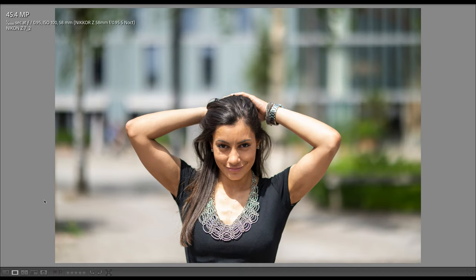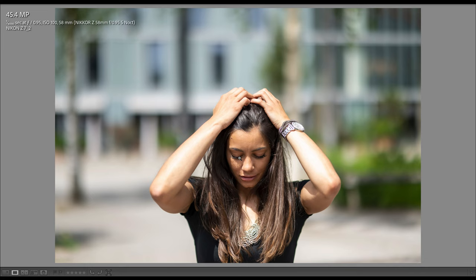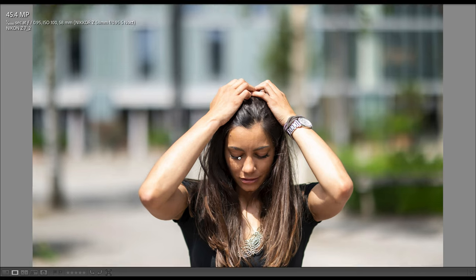I hope my recording with the Atomos Ninja V — showing focus peaking, zooming in, and finding focus — was helpful to see how the focusing process actually works on the Nikon Noct 58mm f/0.95. Finding focus is a challenge, and this applies in particular if you shoot at f/0.95, which is the aperture applied for the first shots in the video recording you just saw. The challenge comes from the model posing the way you saw it, as every tiny little move of the head can move the eyes out of focus.